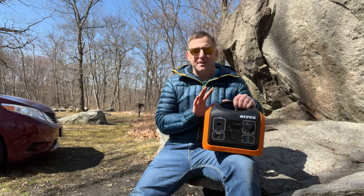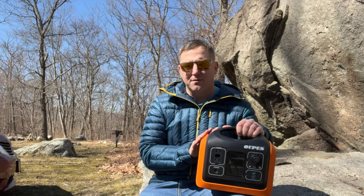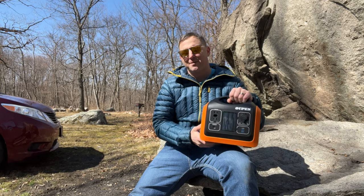You can even charge from your vehicle's 12-volt outlet, but you're not going to want to carry anything this size around for long distances due to its size and its 15-pound weight.